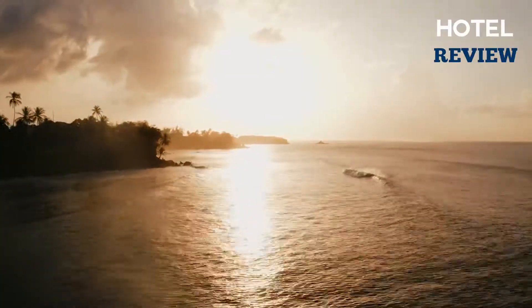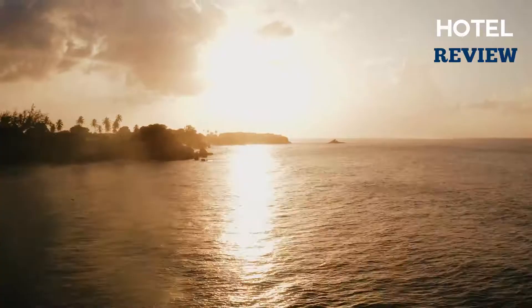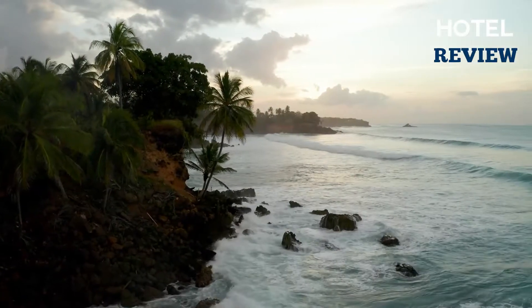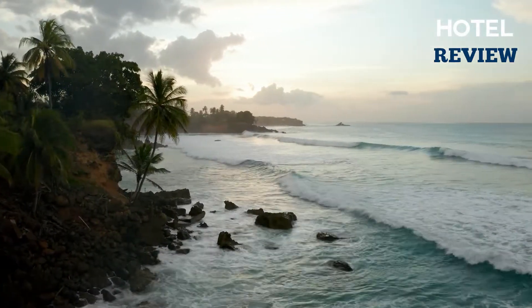Known officially as the Commonwealth of the Bahamas, it's a country within the Lucayan archipelago of the West Indies and the Atlantic. It would be a shame if you visit this beautiful country but skimp on your staying experience, so we'll show you a few hotels that aren't over-the-top expensive but will help make your stay even more enjoyable.